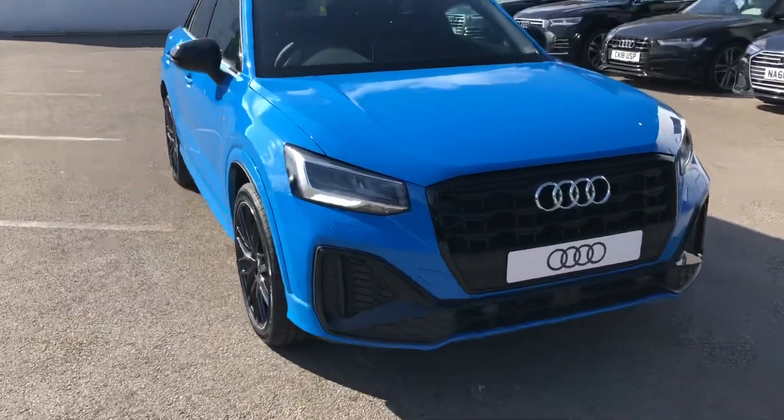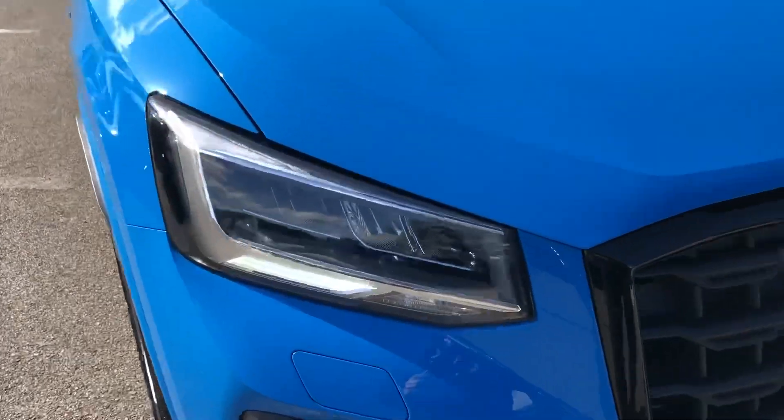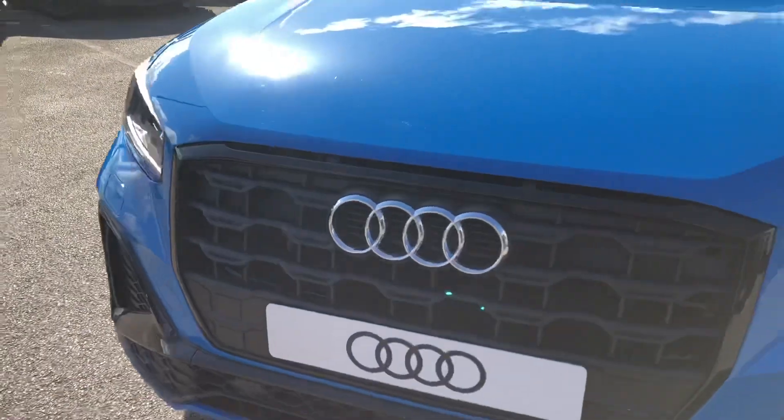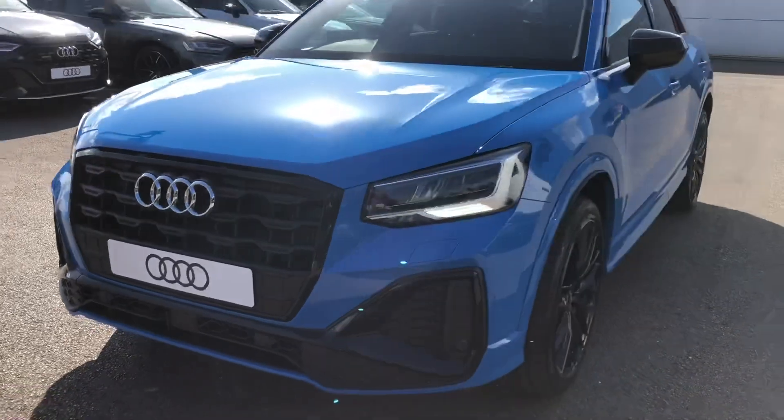The car comes with LED headlights as well as LED daytime running lights and have a lifespan of up to 50,000 hours. So you won't ever have to worry about changing light bulbs or your visibility on the road.